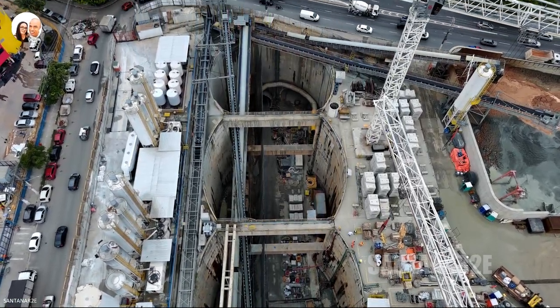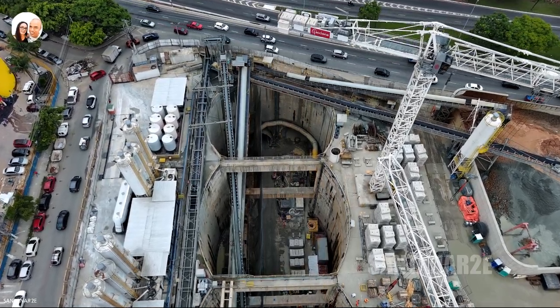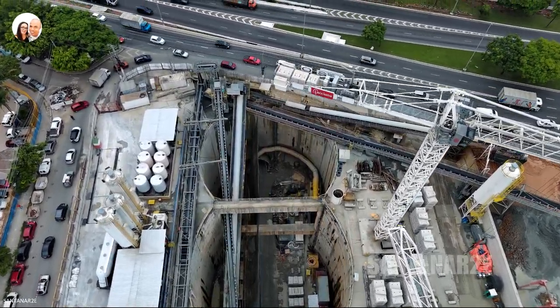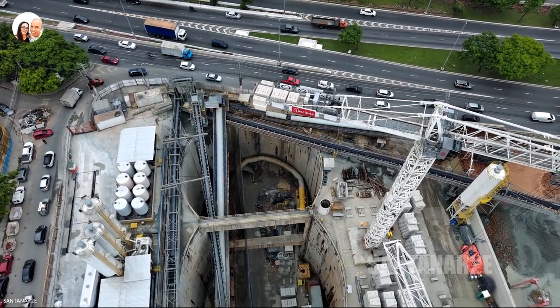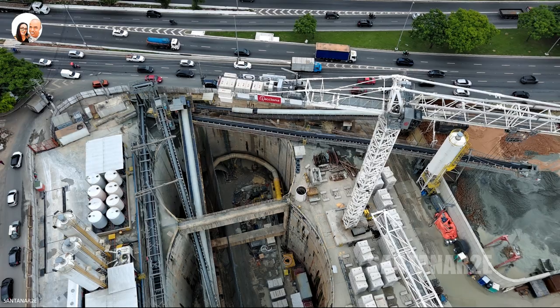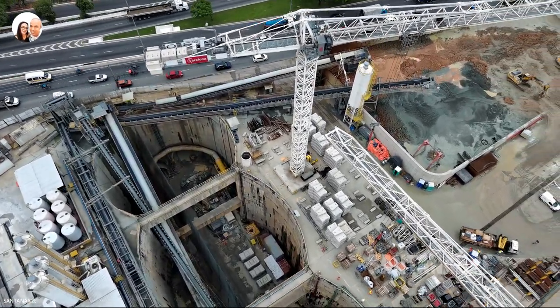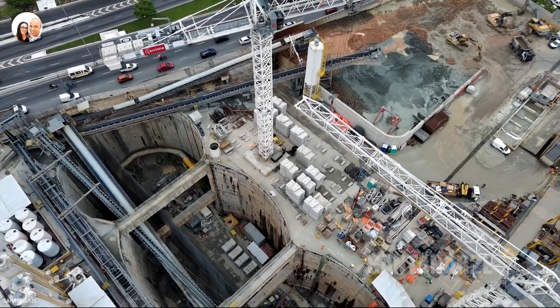They are used primarily as crossings over small streams and, in some cases, as bridges. In the context of the metro, the duelas are produced in specialized factories, such as the Line 6 duela factory, manufactured at a quarry between the Rodoanel Norte and Raimundo Pereira de Magalhães.